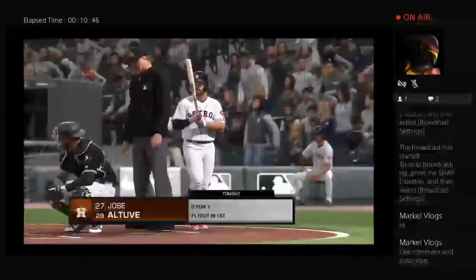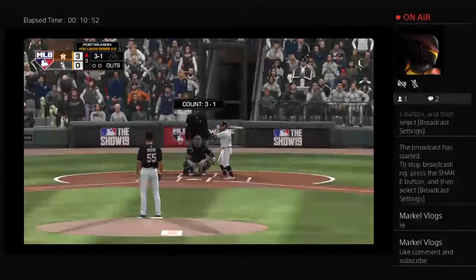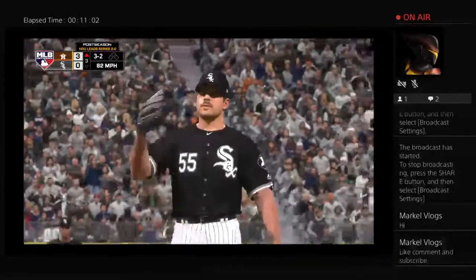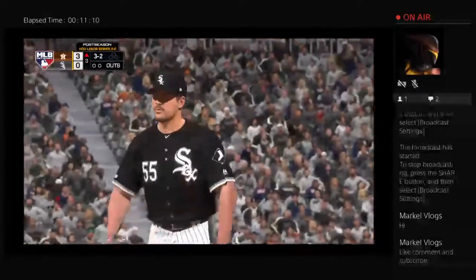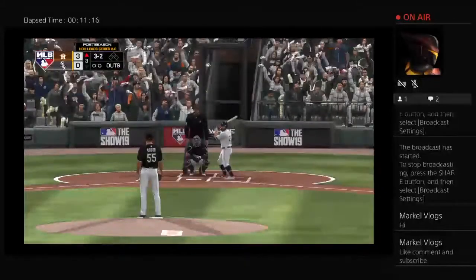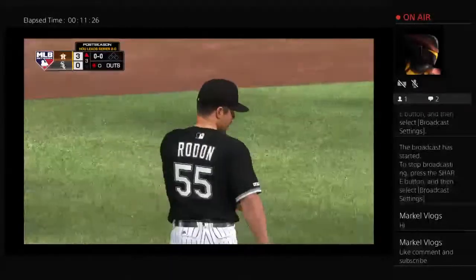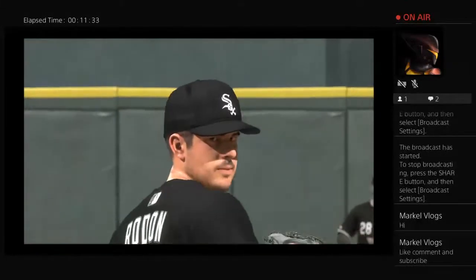Stepping into the box, Jose Altuve. He flied out in his first at-bat, so make him 0-for-1 so far. One of the keys to securing a win — they want to keep the pressure on and try to build that lead as much as they can moving into the later innings. Count full, three balls and two strikes. Halfway to 100 pitches. Fastball swung on and missed for the first out. It looked like this at-bat had the makings of a lead-off walk when it started 3-0, so that's a good job not to give in and battle back to earn the strikeout.